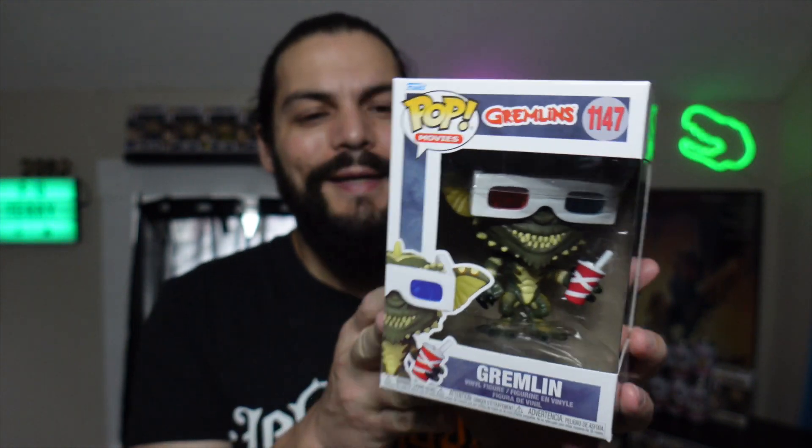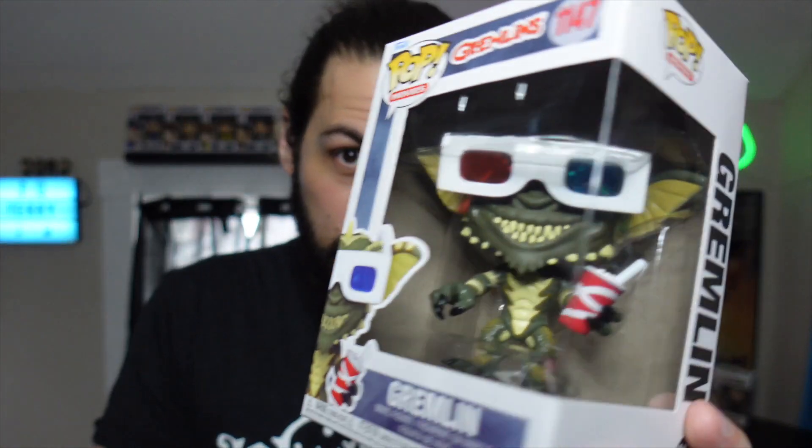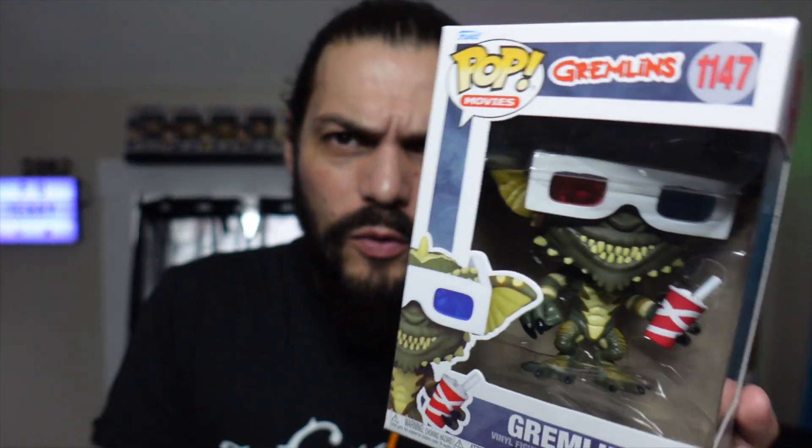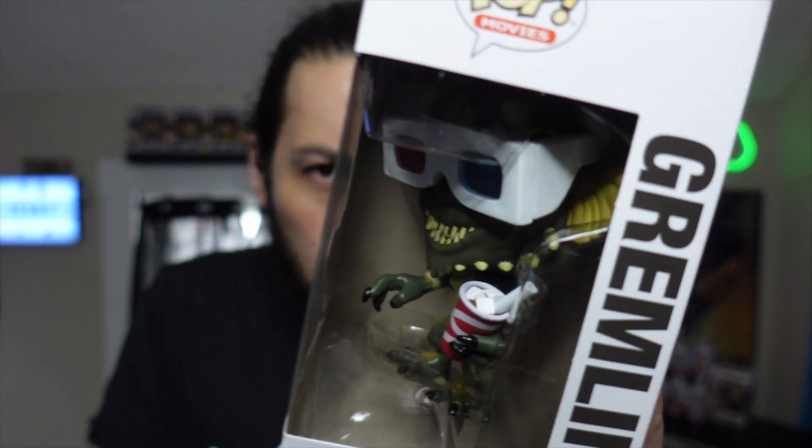The other GameStop find was Gremlins. I knew this one was coming out but couldn't pre-order because they sold out fast. I just randomly walked in and they had it. I believe this is Spike, the bad guy from the first movie — he's got 3D glasses and he's just a cool-looking little pop. Also $11.99 normal, but with the $10 off coupon I basically got both for the price of one.